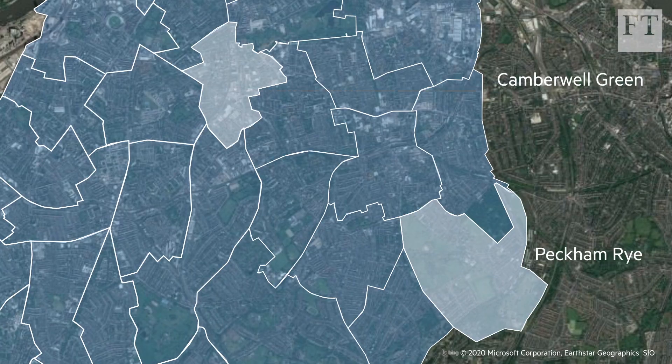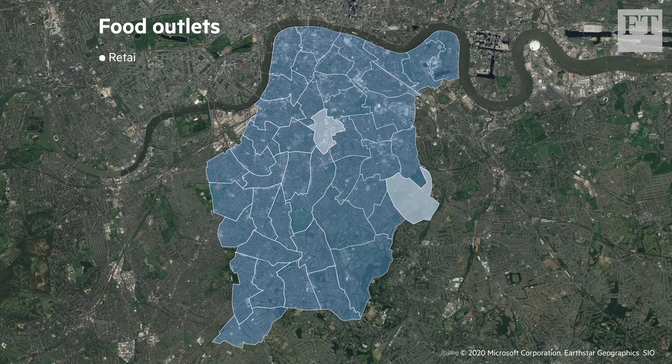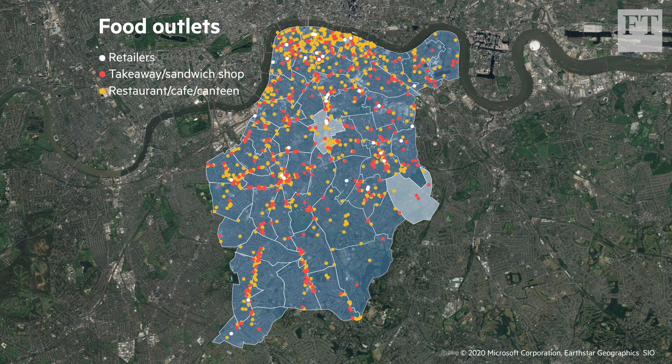In Peckham Rye, 65% of shops were displaying fresh produce, whereas it was 23% in Camberwell Green. That's just one example of how one area might have an abundance of nutritious food versus unhealthy, and another might have the reverse, which will be one factor driving a difference in child obesity rates. And if you compared them to an area with higher average income, you'd probably see an even bigger change in the food options available.